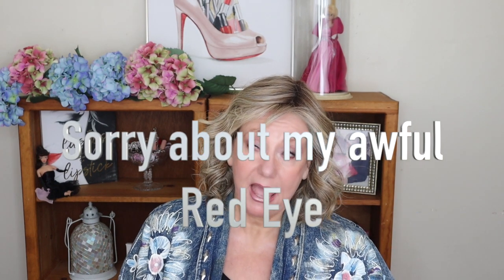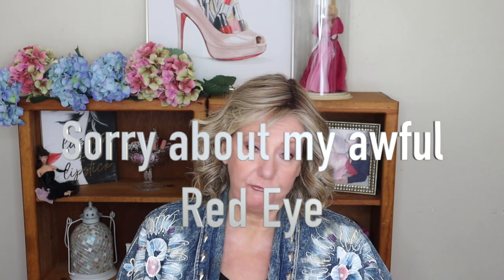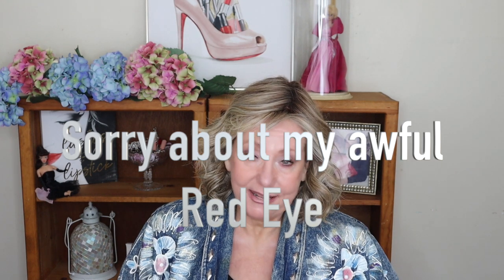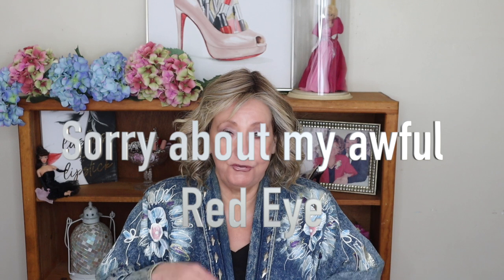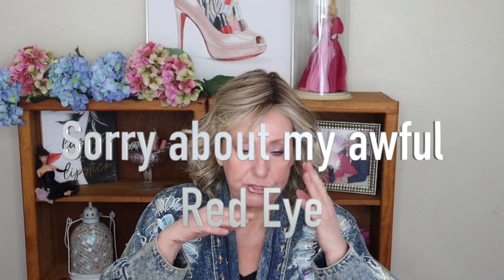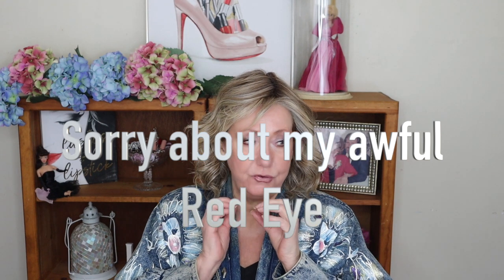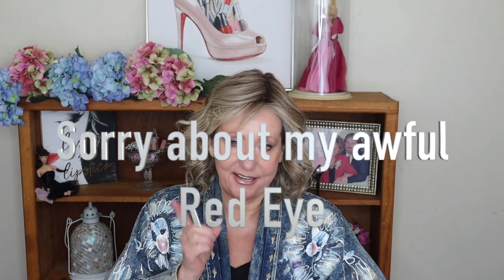Hey guys, it's Monica. I have had a number of questions about affordable Retin-A, so I thought I would devote this video basically to affordable Retin-A. If you're curious, if you are a mature woman, or even if you're a young woman and you really want to get proactive with your skincare, stay tuned.